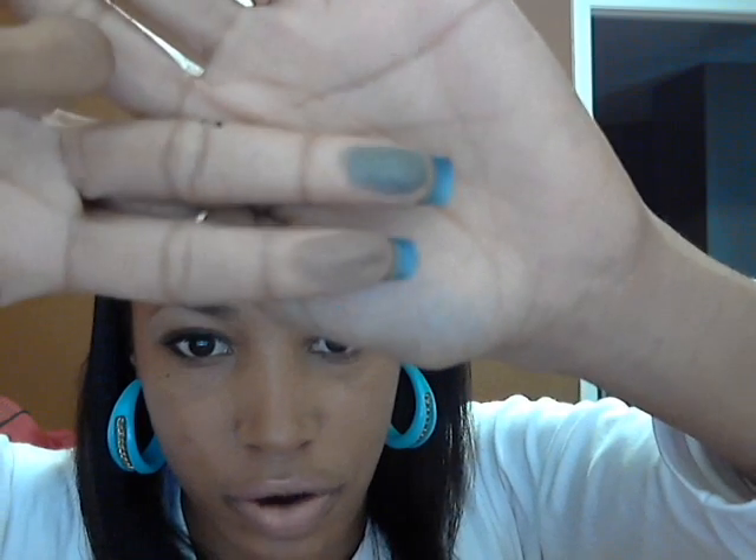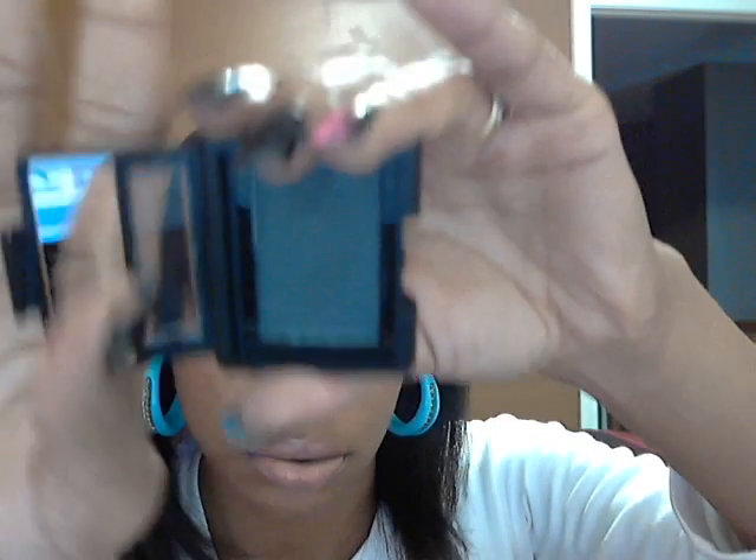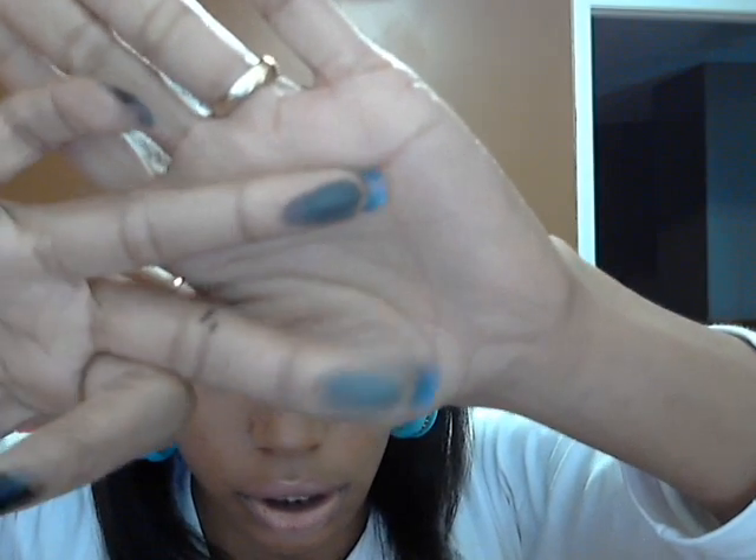These are shimmer eyeshadows, not matte. They're very pigmented though, I like them. The next one I have is Charcoal, which y'all know is a dark gray. It has like silver and kind of blue shimmers in it.